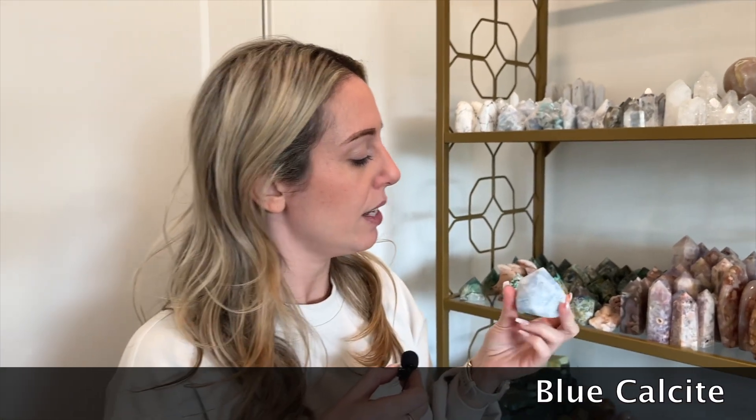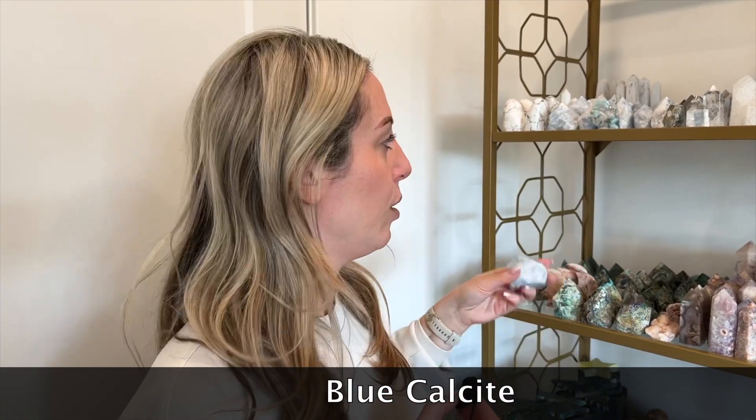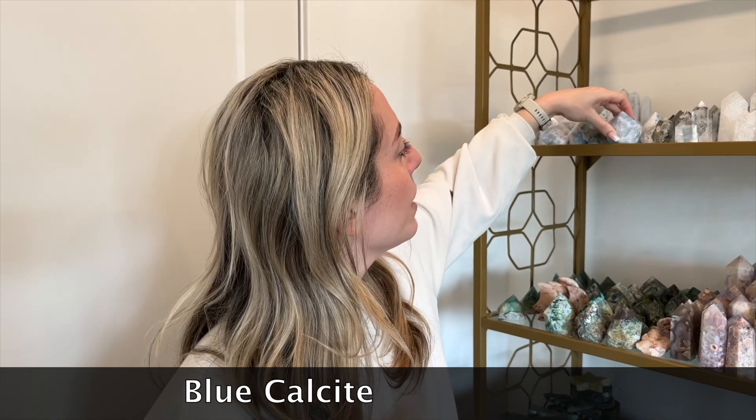Up here we also have another top polish point. This is blue calcite. Blue calcite is good for your throat chakra. So if you need to communicate something to somebody a little bit more effectively so that they can actually hear your message, sometimes it's good to work with that.